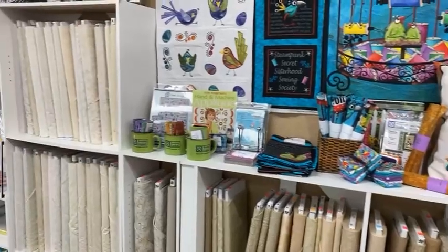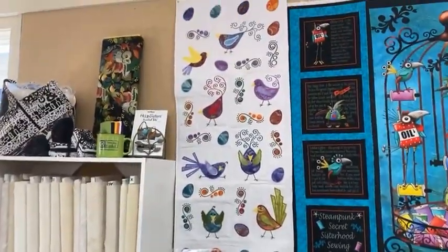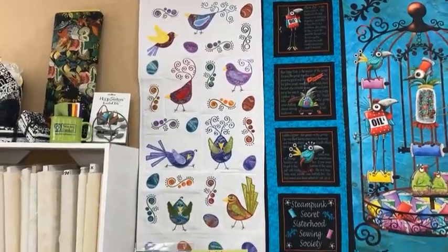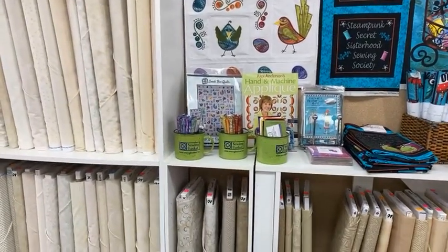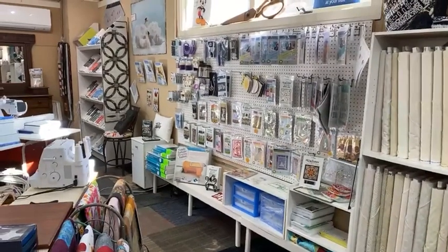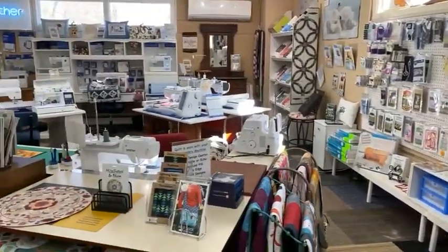We do a number of appliqué classes — you'll see the orange flower there. And this one is by Lunchbox Embroideries, called Fancy Feathers. Back there is our area of embroidery stabilizers and products.